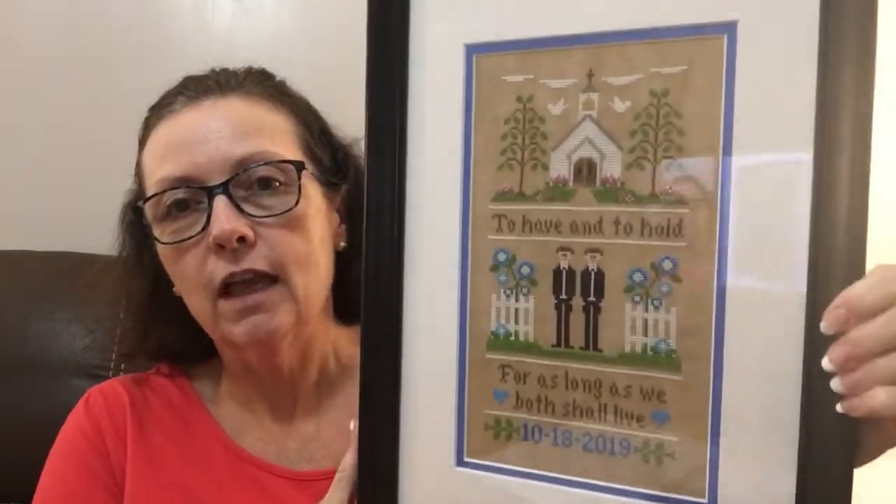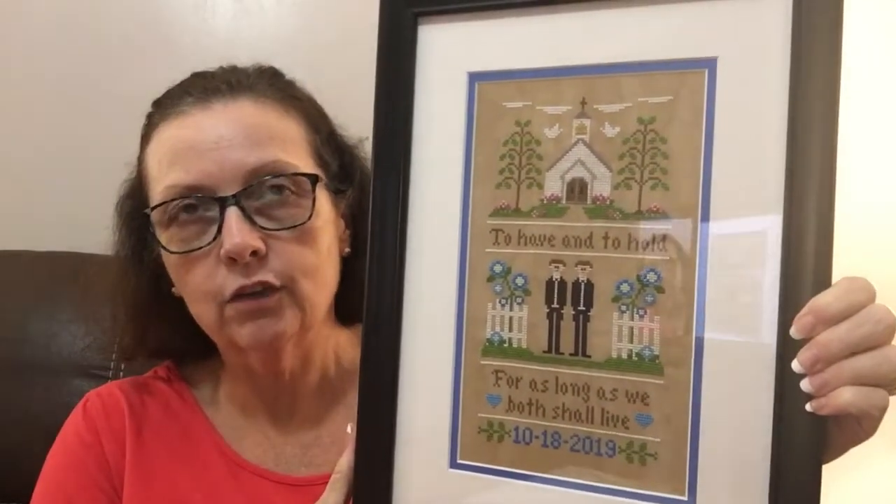Before I get into my WIPs, I'm going to show you my pictures I got back from Hobby Lobby today. This one right here is the one I did for my brother — this is one of my FFOs for this month. It's for his wedding, for my brother and his partner to have in the home, and it's by Country Cottage Needleworks.